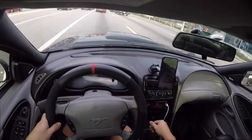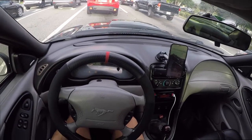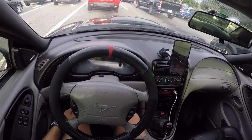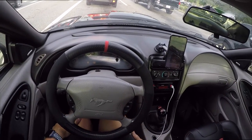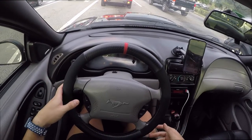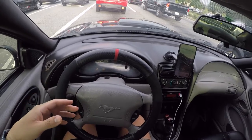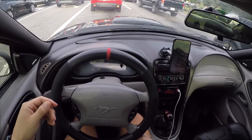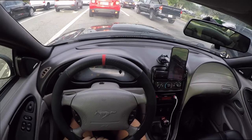Gas mileage is the question that gets asked a lot about these cars. Basically the gas mileage is terrible, but it's a little bit irrelevant because who gets these cars for gas mileage? If you're going to buy one of these cars it's because you enjoy driving it. Personally, I don't drive it enough that it would make a difference, and I wouldn't care either way — it is a really fun car.